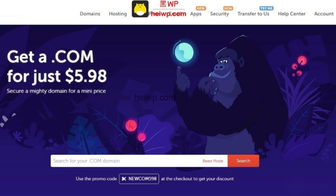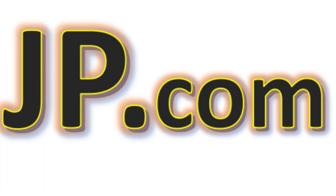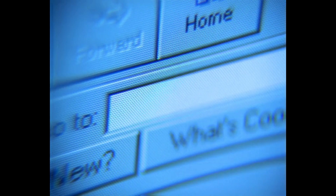2. Explore different extensions. While .com is the most common domain extension, there's a wide array of extensions available — from .NET to industry-specific ones like .tech or .blog. Be open to alternatives, as they might provide more options for finding an affordable domain.